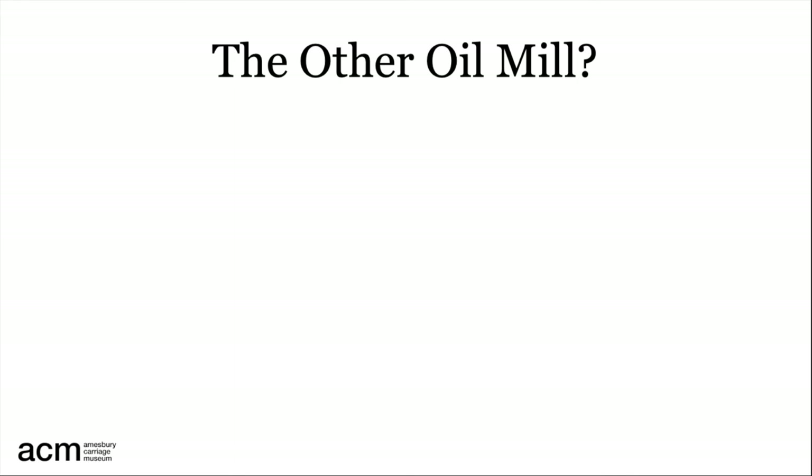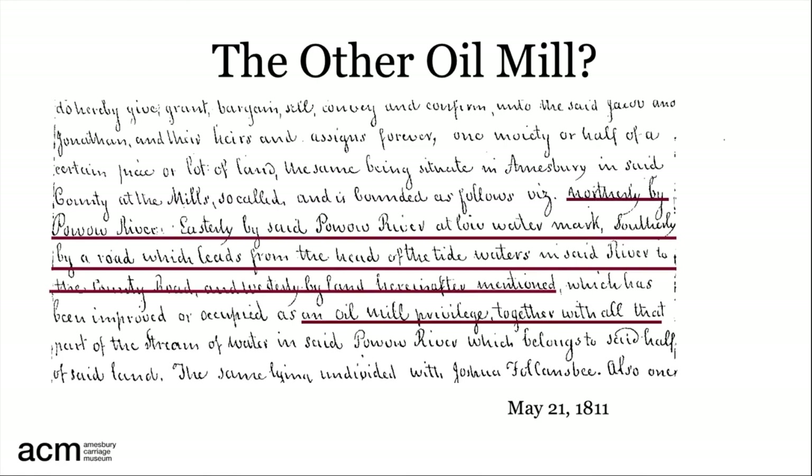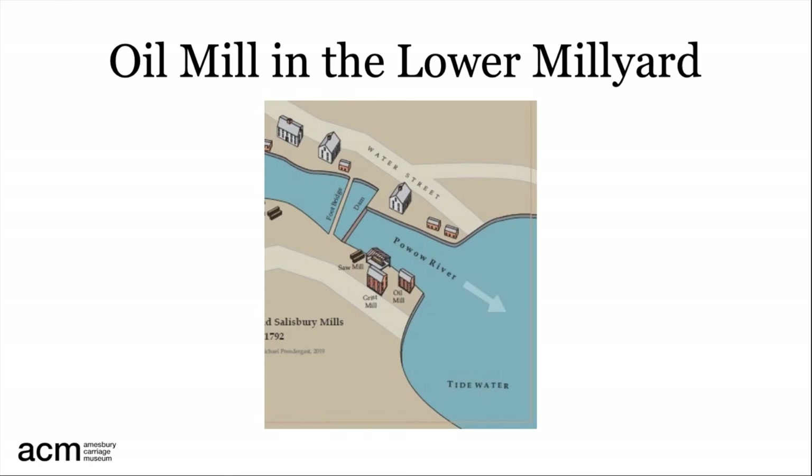What about the other oil mill? No map for that. But we do have a deed from May 21st, 1811, in which Jacob Morrill transfers to his sons Jacob and Jonathan ownership of a property and an oil mill privilege — that is, a right to use a certain amount of water to power a mill — shared equally with Joshua Follensbee. As the deed says: northerly by the Pow Wow River, easterly by said Pow Wow River, southerly by a road which leads from the head of the tide waters in said river to the county road, and westerly by land here and after mentioned. That previously mentioned land contains a sawmill and a grist mill, two more of the mills enumerated in the 1792 description of the Pow Wow River.